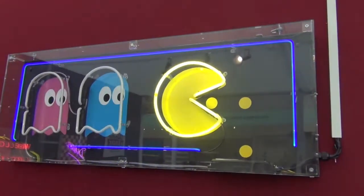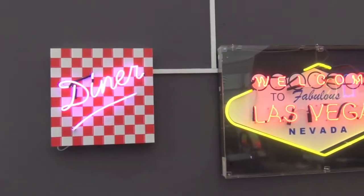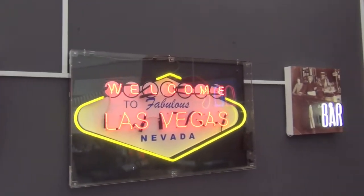The Pac-Man neon with its flashing ghosts caught many an eye, along with our other neon signs, including the iconic Welcome to Las Vegas sign.